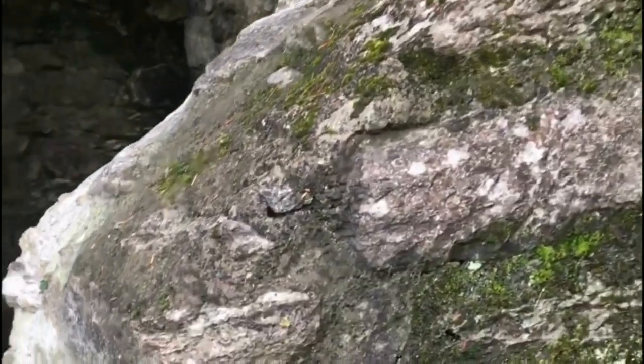Finally, it is important to note that the Blarney Stone can be a bit slippery, so be sure to take care when kissing it. It is also a good idea to wash your hands before and after kissing the stone, as it is a popular attraction and can get quite dirty.